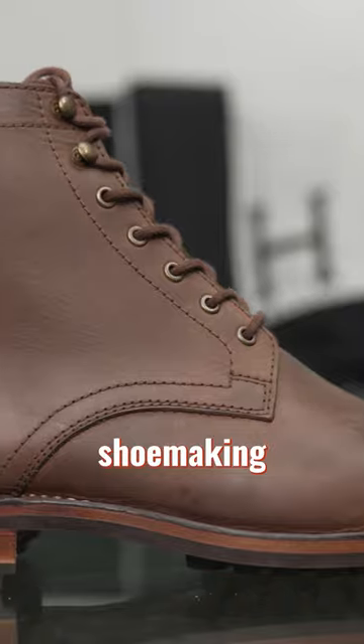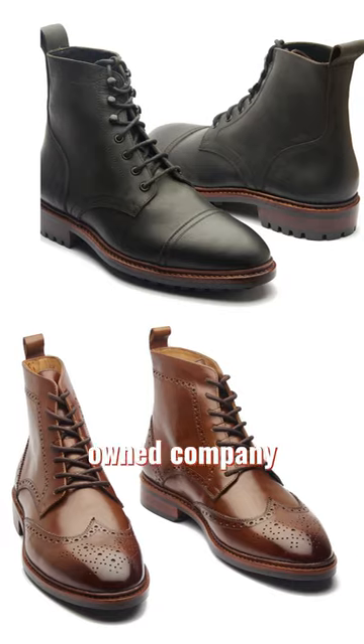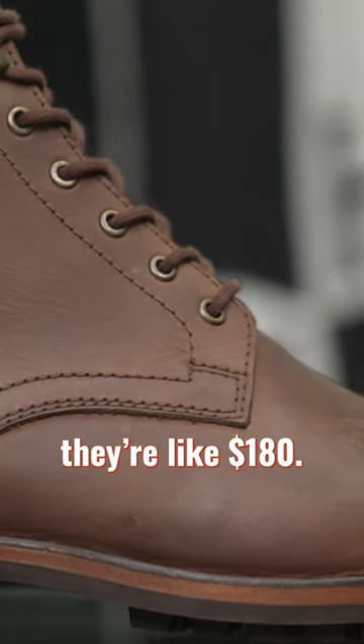If you like really old-fashioned shoemaking, Blackbird is your best bet because they hand welt their shoes. It's based in India. If you get a boot with non-US leathers, they're like 180 bucks.